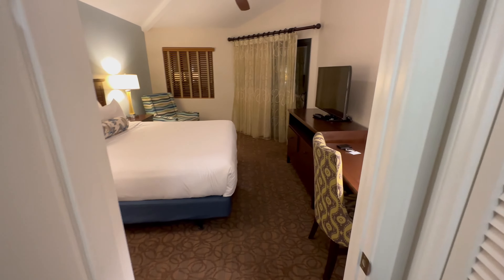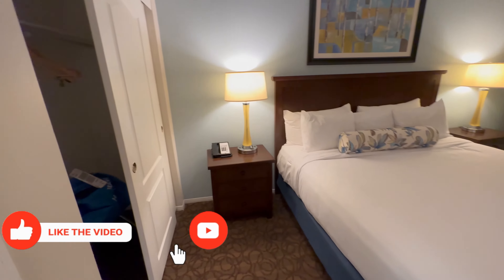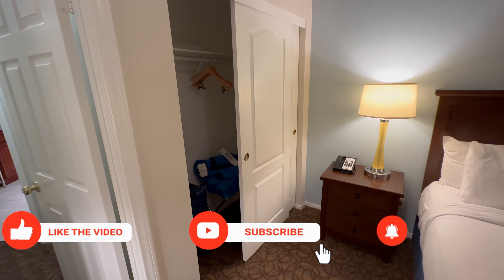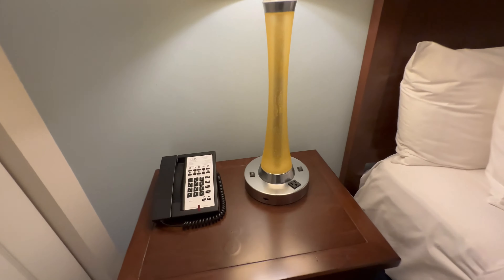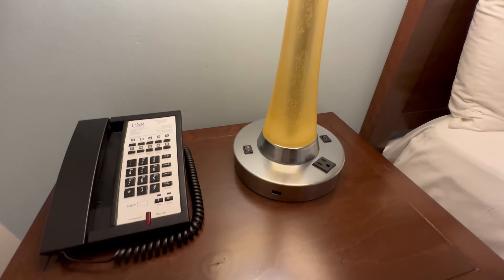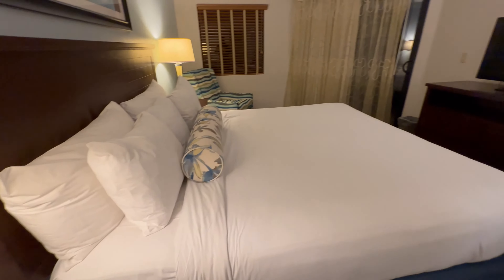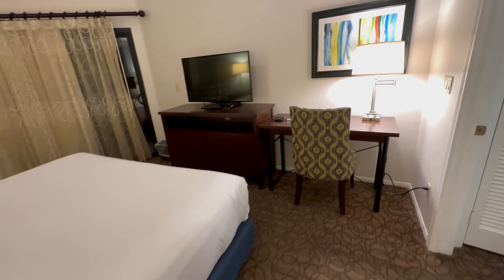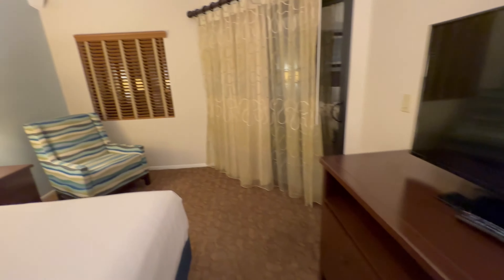This is the master bed — your king bed. Another closet. Each light fixture does have a socket. A desk. You're also able to access the balcony, though it's pretty dark out right now so you can't see out there as of yet.